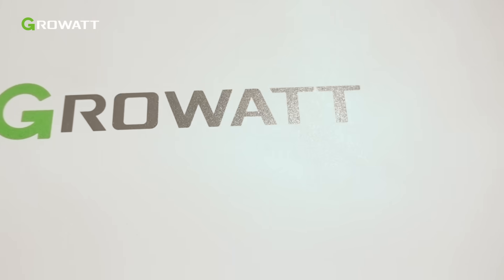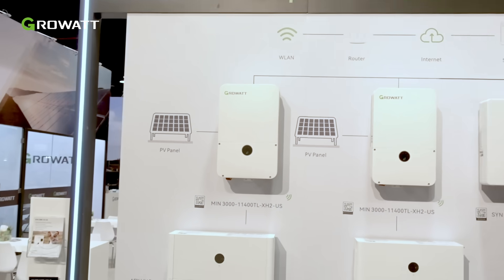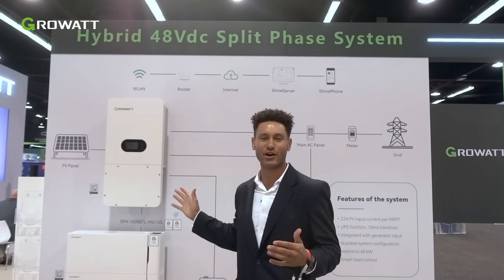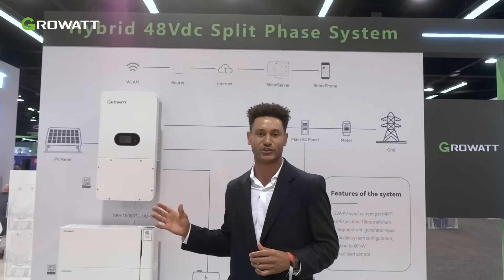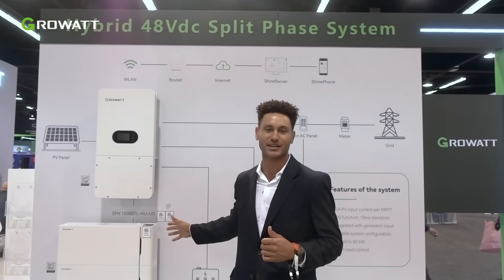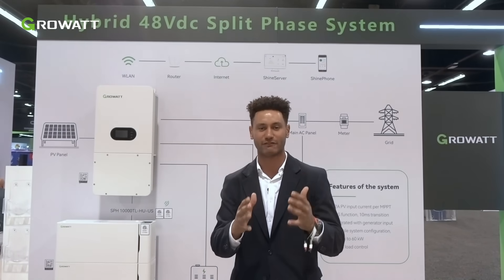First up includes the software and hardware updates to our extremely popular high-voltage MIN hybrid string inverter, allowing for parallel functionality while maintaining that whole home backup that everyone loves. Next up we're rolling out our 48-volt hybrid SPH inverter with integrated transfer switch, which is great for both residential and even smaller CNI solutions, with a huge battery capacity of up to 320 kilowatt-hours of batteries per inverter.